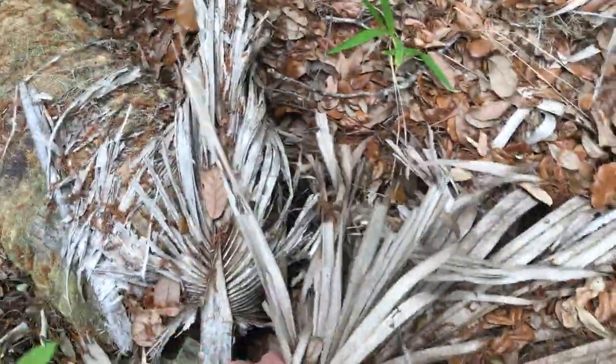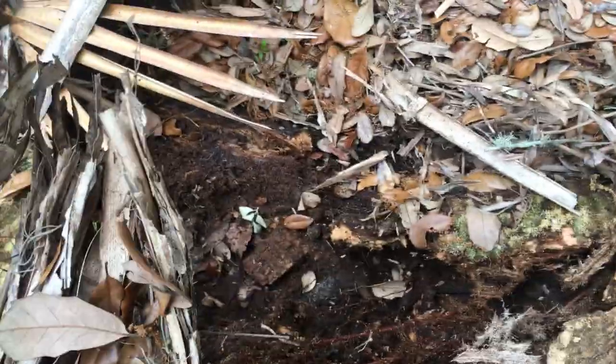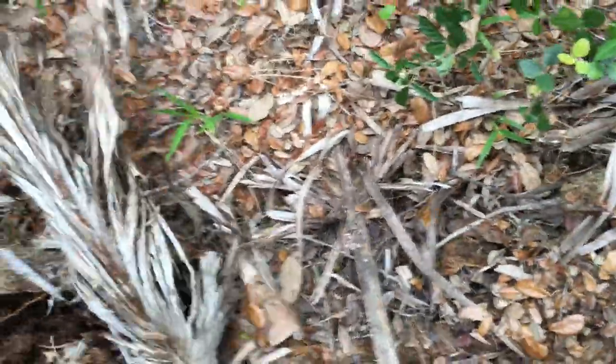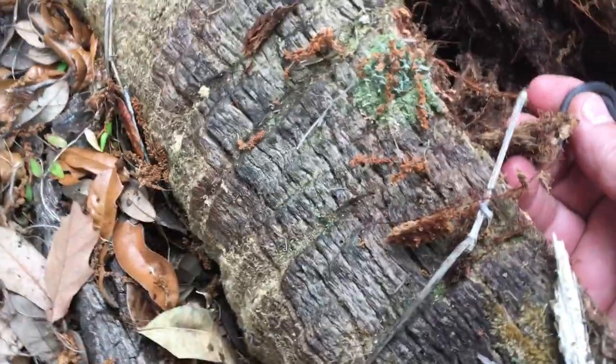A little too wet. Oh shit, here's something right here. Got it. See this right here? Coming out — I won't hurt it.